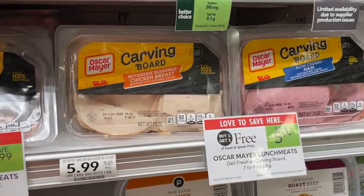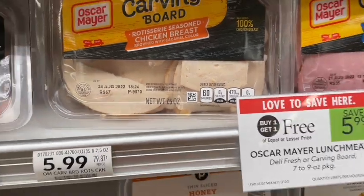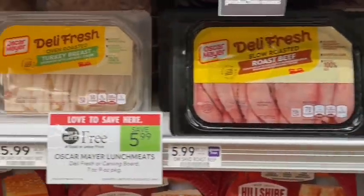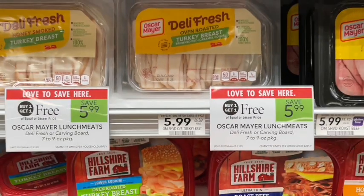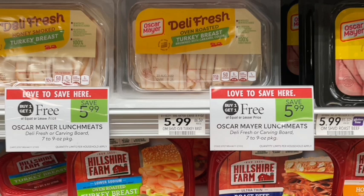Next up, Oscar Mayer deli meat is on sale buy one get one free — tons of different types. Note that the carving ones are 7.5 ounces, while the regular turkey is 8 ounces, so you get more for the same price. If you get the newspaper, there are coupons to stack with this. Still, $6 BOGO is $3 a package — a really good deal. I usually prefer the deli counter, but this is a great cheap alternative.